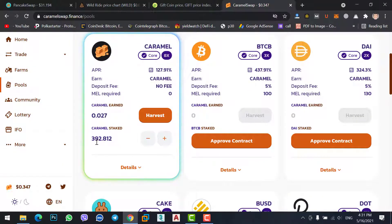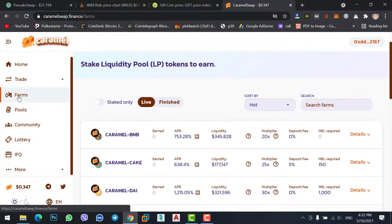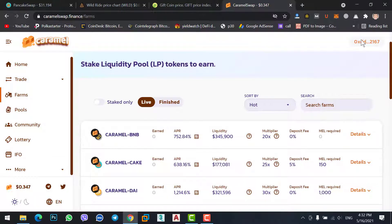As you can see here, I have 392 Caramel coins and now I want to stake my BNB. I previously showed how to transfer BNB from Binance to MetaMask wallet — if you don't know how to do that, check the link below. First of all, you need to go to Farms, connect your MetaMask wallet with Caramel Swap.